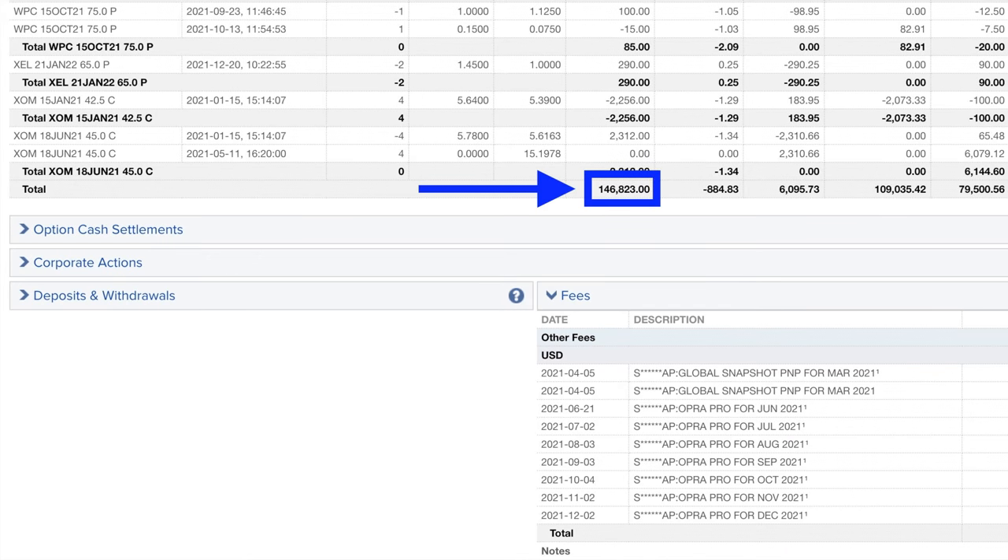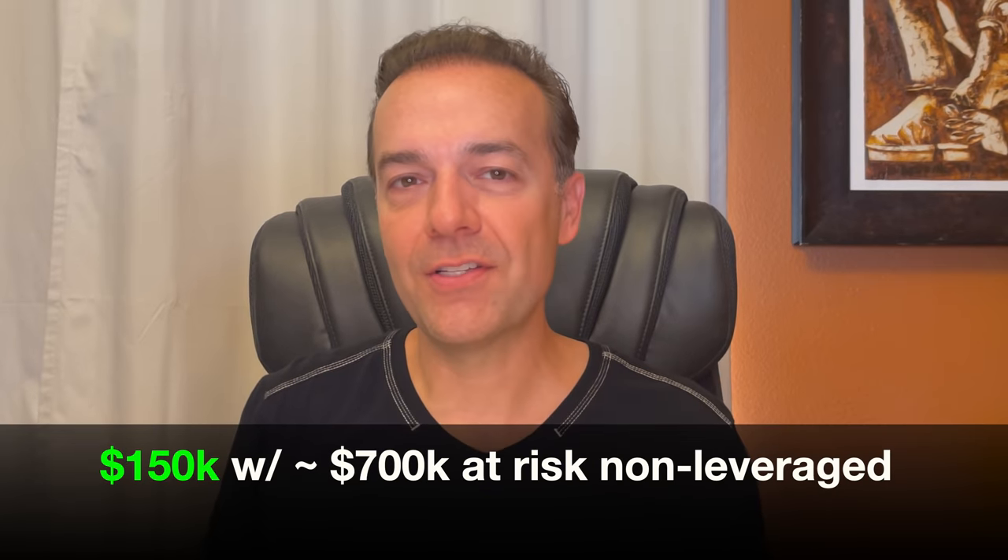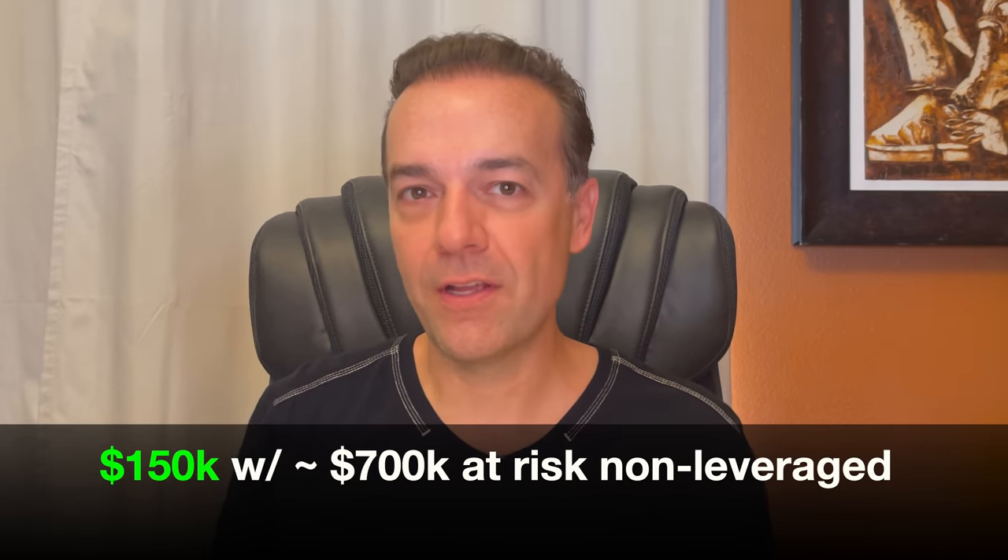Here you see the bottom few lines of a very long list of option trades that we did throughout 2021. As you can see in the blue box, as a result of selling options, we pocketed a net cash of $146,823. There were some fees like commission and data, which amounted to around $1,000. But in all, we put in our pocket over $150,000 last year as a result of selling options.